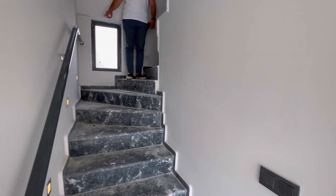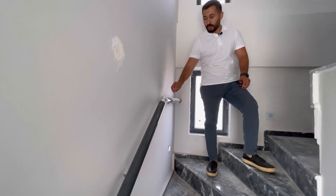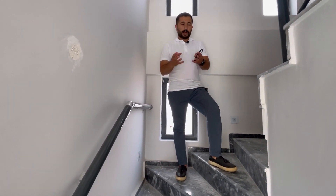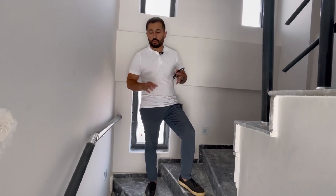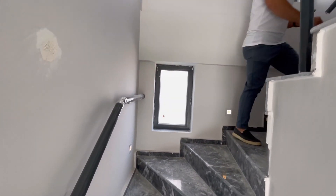Şu da çok güzel olmuş; gerçekten düşünülmüş. Bu çok büyük bir şey değil, çok basit bir şey aslında. Ama genel olarak evi alan herkesin yaşlı bir bireyi oluyor; evin babası, annesi, anneannesi oluyor. Merdivenden üst kata çıkarken zorlanıyor. Bu çok iyi düşünülmüş, gerçekten çok ince bir detay olmuş.